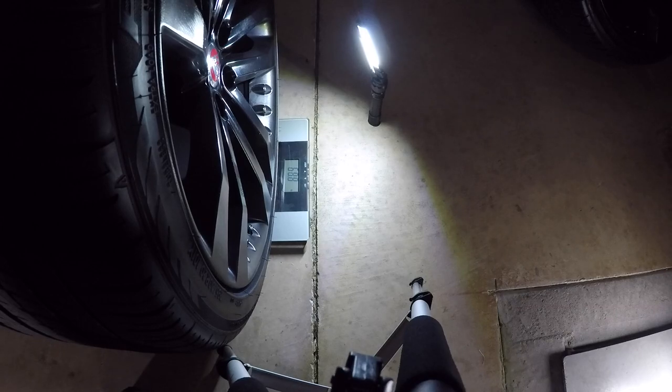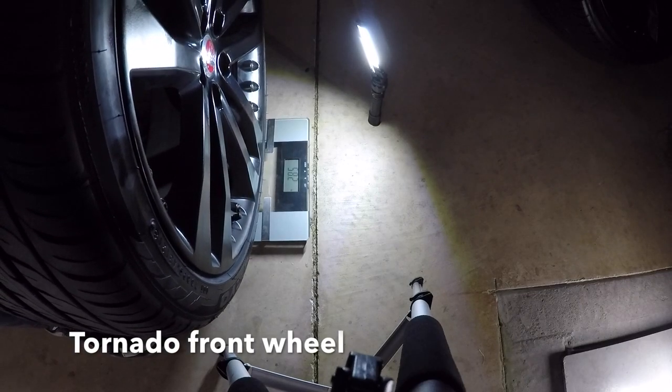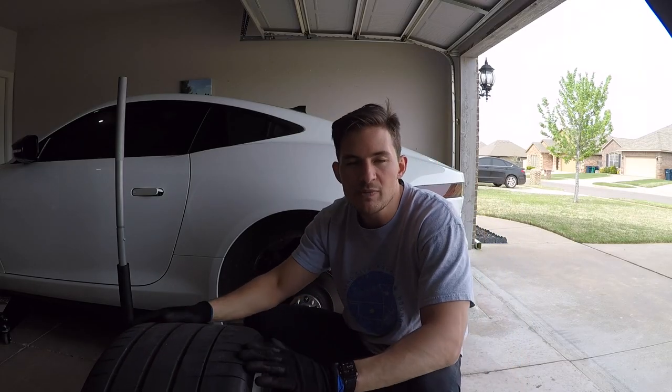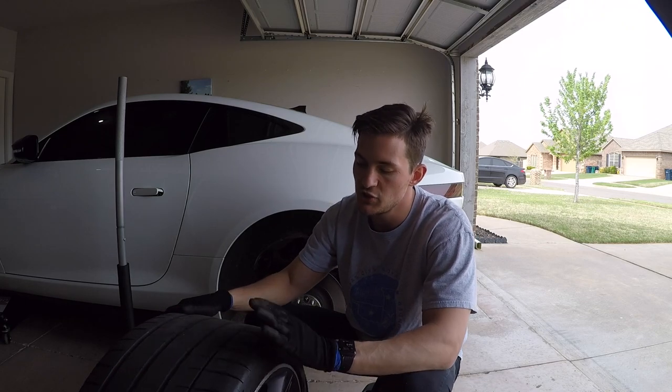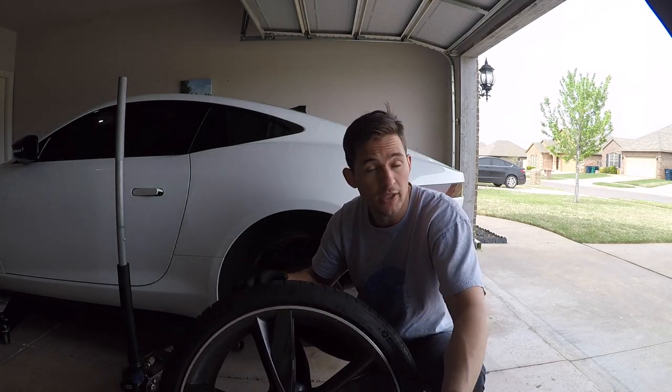The rear storm wheel came in at 68.8 pounds. The front storm wheel came in at 58.2 pounds.